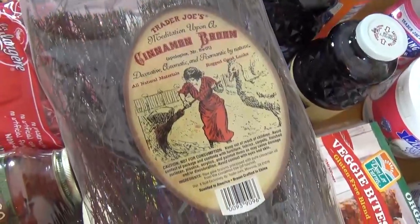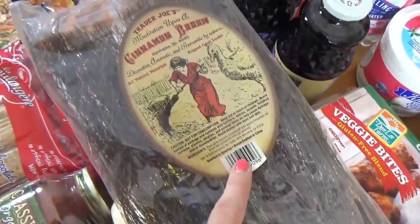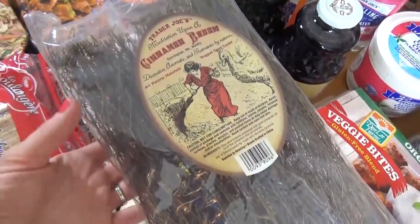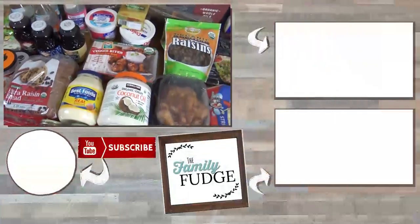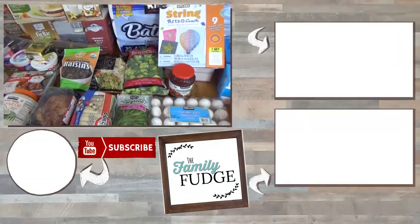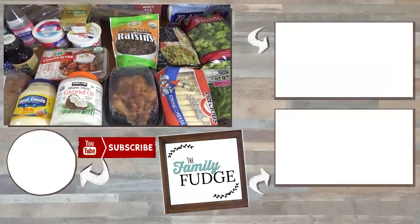This is a cinnamon broom — it's a seasonal item, not for eating, just to help your room smell good, like a potpourri. It smells really good, like the holidays! Thank you so much for joining me today. If you liked this video, please give it a big thumbs up and don't forget to subscribe. Thanks for watching, and I'll see you next time!